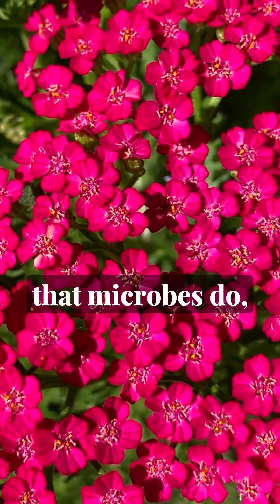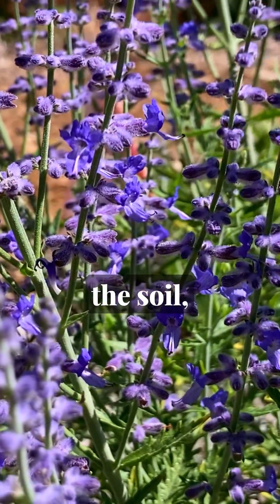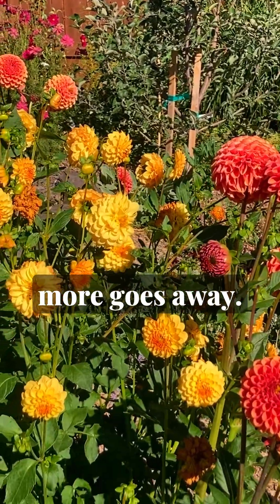And all the other amazing things that microbes do — like naturally aerating the soil, providing immune support to plants, and much, much more — goes away.